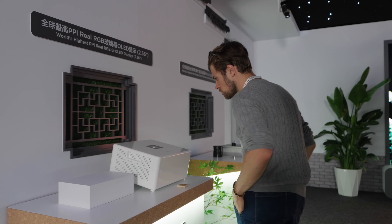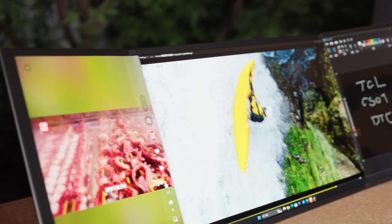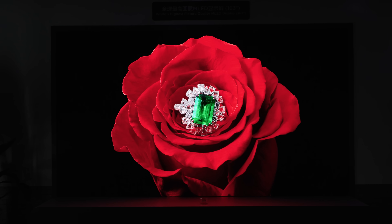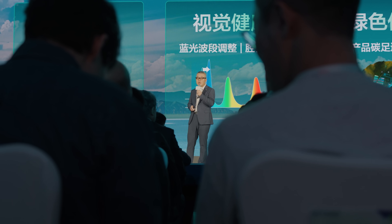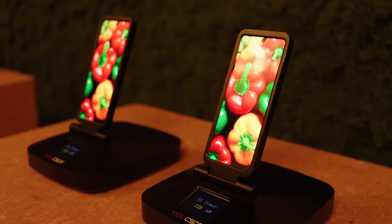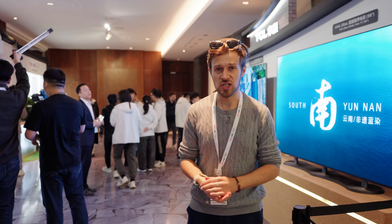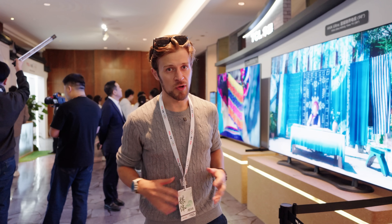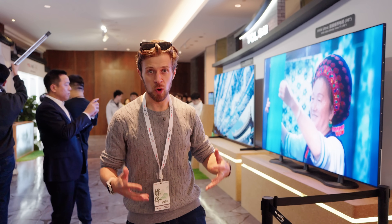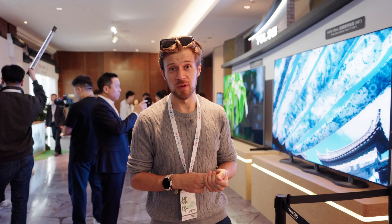From micro-display designs for AR to foldable screens that redefine portability, TCL CSOT's 2025 showcase makes one thing clear: the company isn't just refining display technology, it's expanding what displays can do. With advancements across size, power, and precision, TCL CSOT shows how it moves the boundaries of what's possible in this area, and how this will shape the future — making it more effective, more comfortable, and more human-friendly.